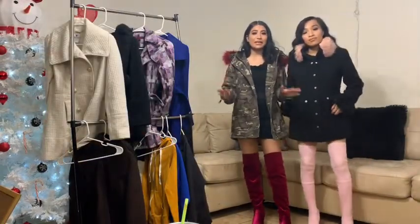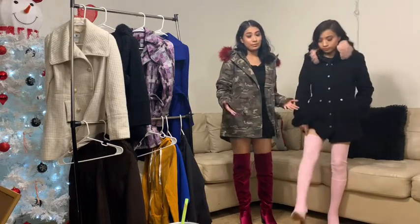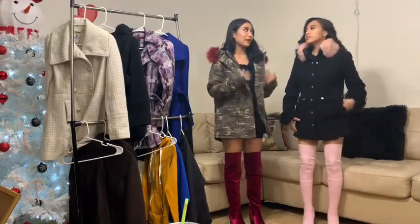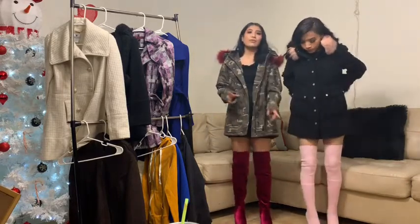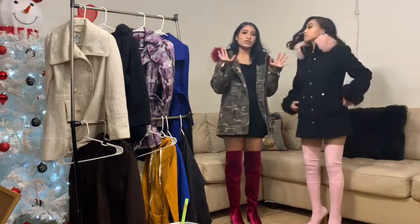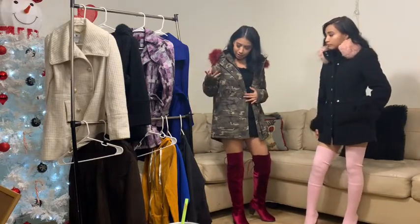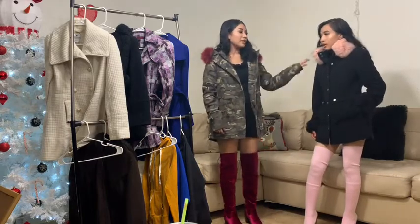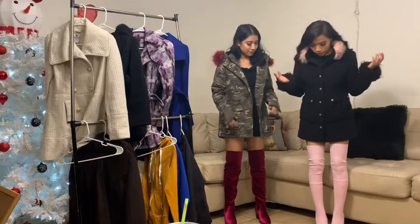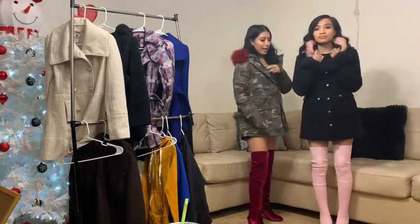This is our second outfit choice, kind of for people that like thigh-high boots — some people don't. Mine are velvet and Jenny's are actually soft, which is really nice if you want really tight-fitted boots. Mine is kind of street style because it's army-inspired with red and crazy colors, and Jenny's is really classy and girly — really pink. We wanted to bring out the pink fur more, so we added accessories that match.